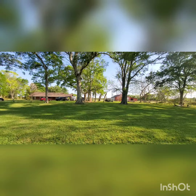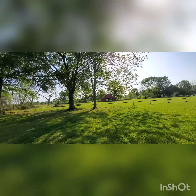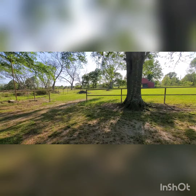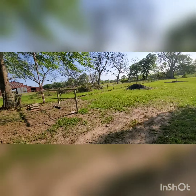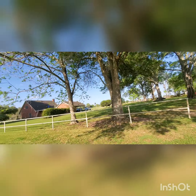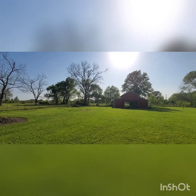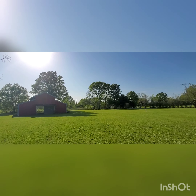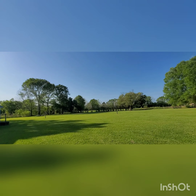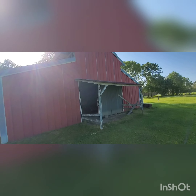Looks like they're remodeling that house. It's windy. A lot of shade in the backyard right here. It's an oak tree. Nice barn.